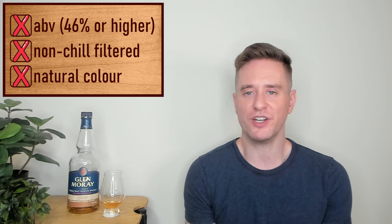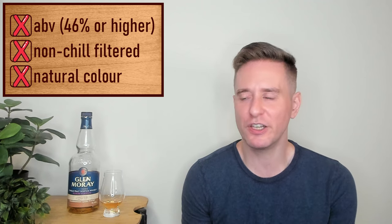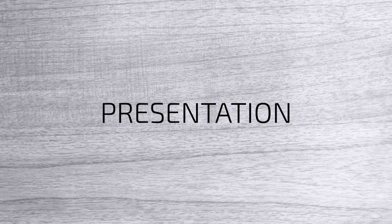This one is 40%, it's chill-filtered, and it's colored — which would be really upsetting if this wasn't literally one of the cheapest single malts money can buy. You can take a look at our bottle here. This is one of those bottles I feel completely neutral about. The colors are okay, the label is okay. It does look a little bit cheap but not too cheap. Definitely doesn't have a premium feel, but that's fine — it's not. We'll give it two and a half out of five for presentation.